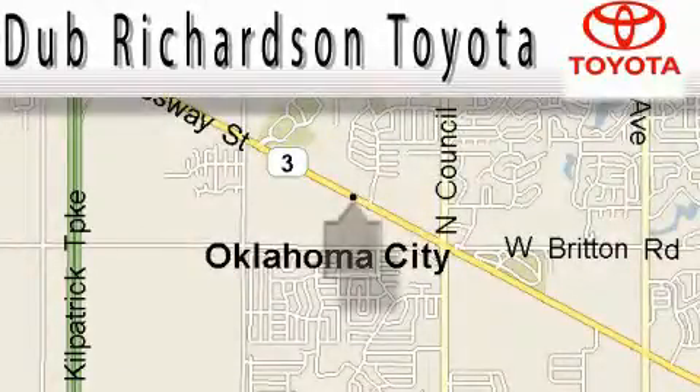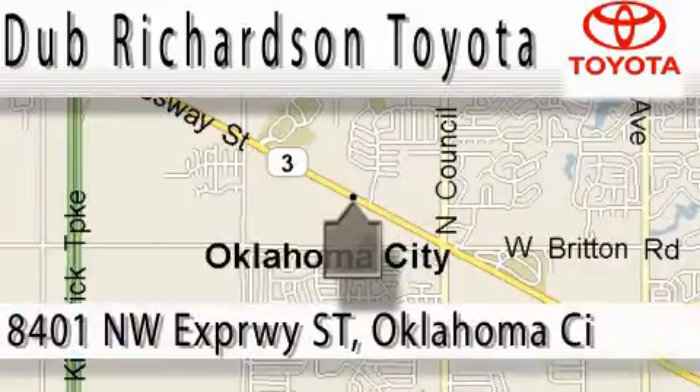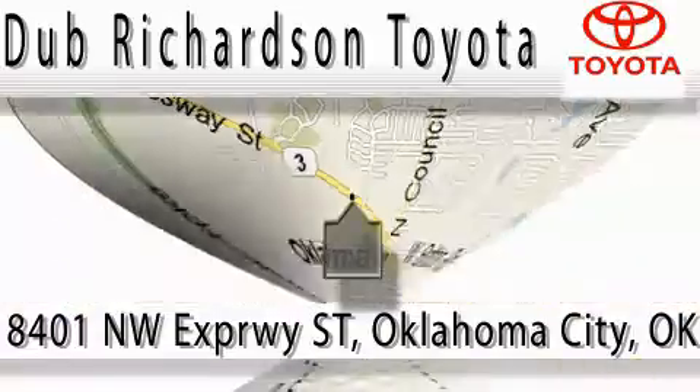Welcome to Dub Richardson Toyota, proudly serving our community for over 40 years. You can count on us — Toyota Dub is where satisfaction and excellent experience come standard. At Dub Richardson, you're guaranteed an excellent experience every time.